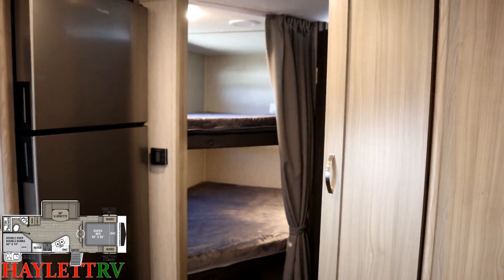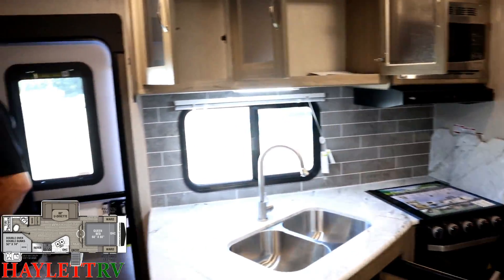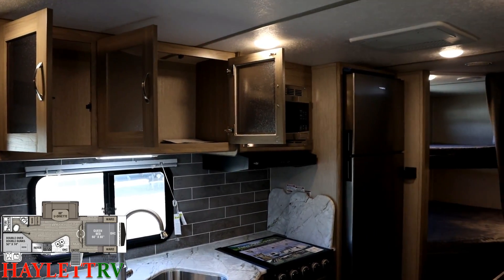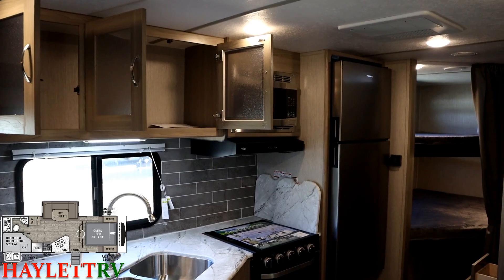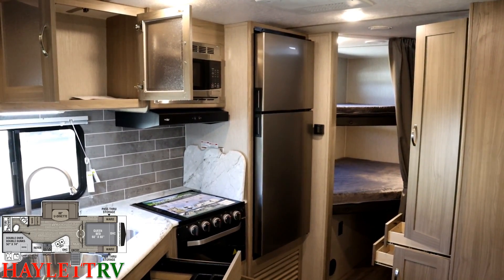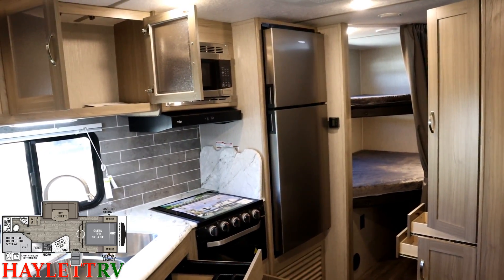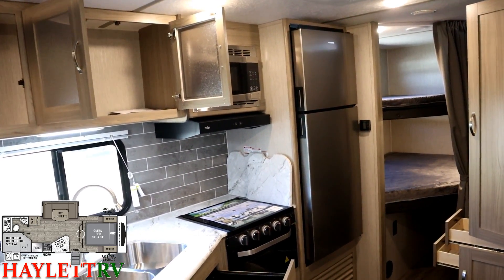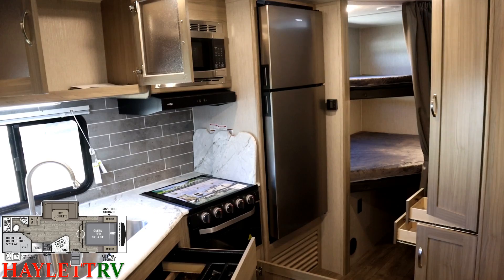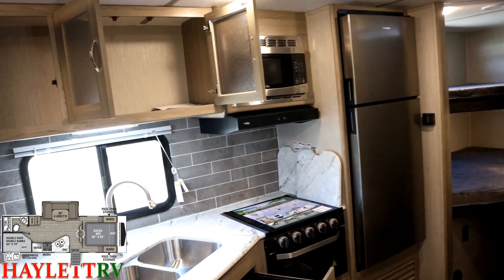Here we have that new optional 10.7 cubic foot 12-volt compressor refrigerator. In case you hear some noises in the background, that's our quality control agent — we pre-inspect everything before we accept it off the delivery truck here at Haylett RV to help ensure a positive camping experience from the start. You can get a larger fridge in here than ever before; it cools roughly four times faster. One of our employees who's full-timing literally has to keep it turned down to about four because it keeps freezing his fruit.